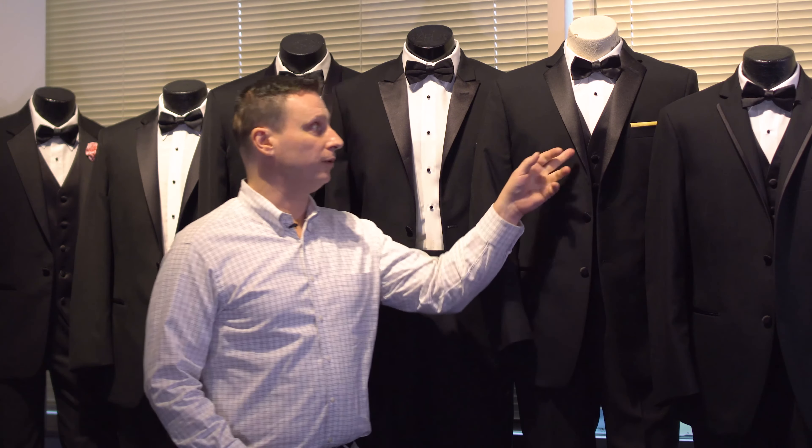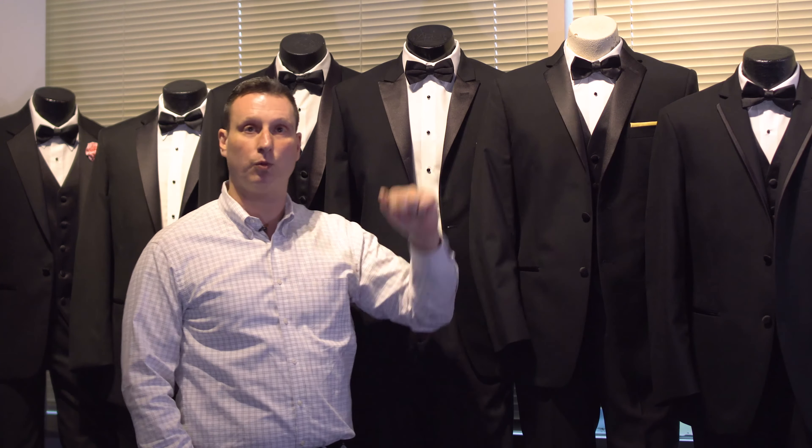Hi folks, today we're going to show you what the differences are between each one of the different tuxedo styles — the notches, the peaks, and the shawls. Most people don't know this. Very simple, this is the lapel part of the jacket. There are three different types.